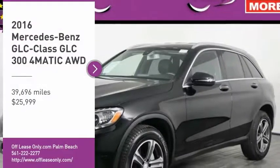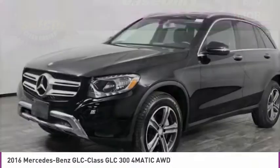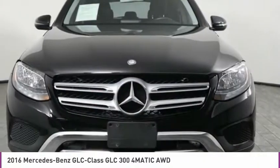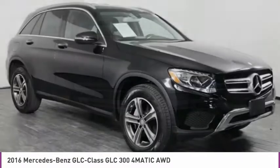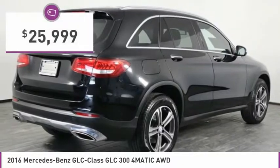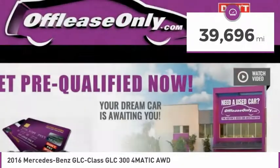Stop by and take a look at the 2016 GLC. The Mercedes-Benz GLC sets the bar for the luxury SUV — a midsize SUV that's all lean muscle and has a roomy new cabin full of style and substance, priced below $30,000. This vehicle has less than 40,000 miles.